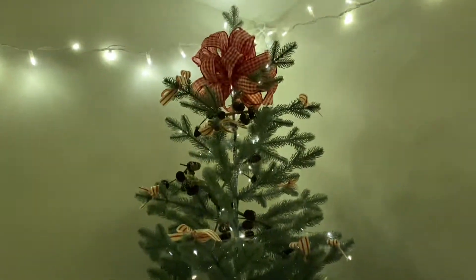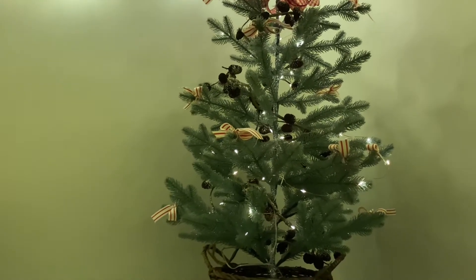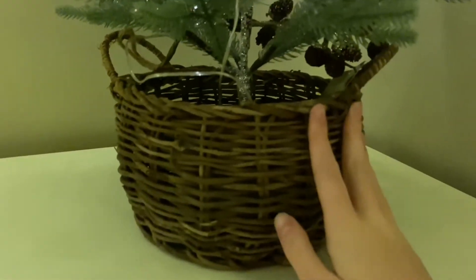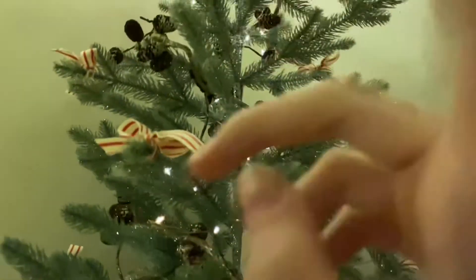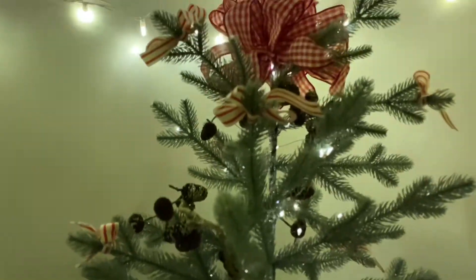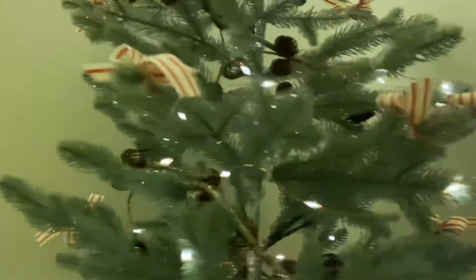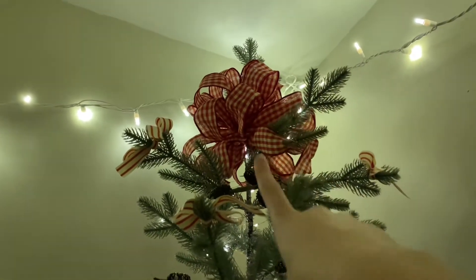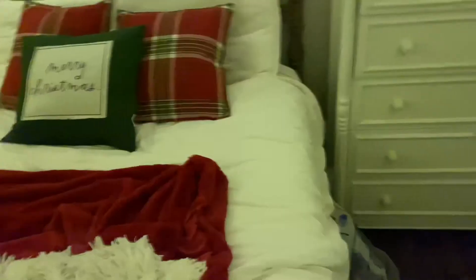For my tree — this is a Target tree I got last year at the end of the season. It has glitter on it and it comes in this really cute basket, which I thought was so cute. I put two strands of fairy lights on it and these little acorn things. I couldn't find any ornaments I really liked, so I decided to tie ribbons on it, and then I did a ribbon on the top as the tree topper.